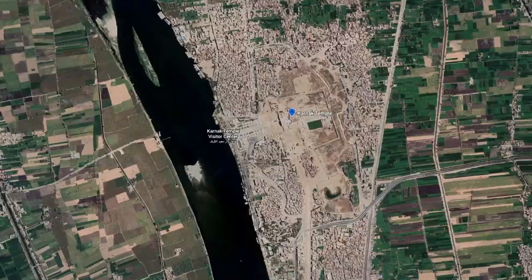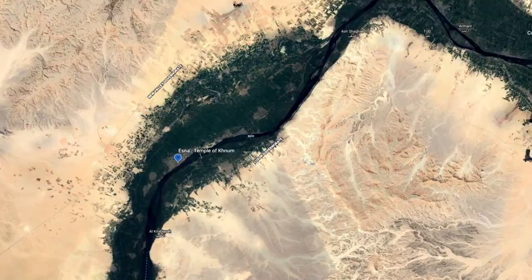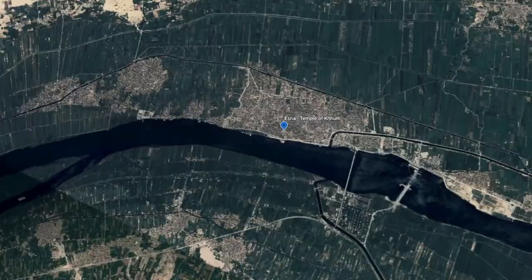Once back from Karnak, the ship left port, continuing south towards Esna as we enjoyed dinner and tried to get to sleep early.